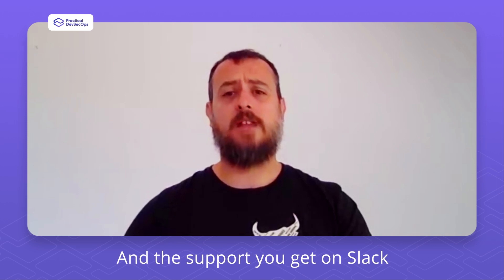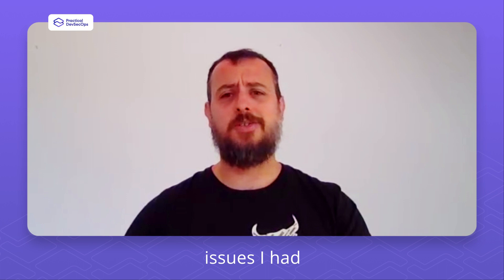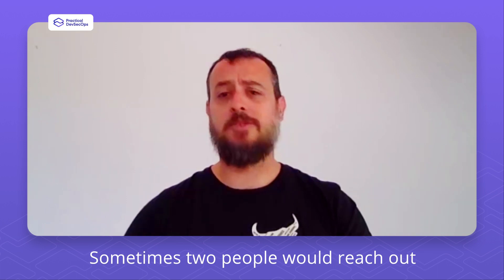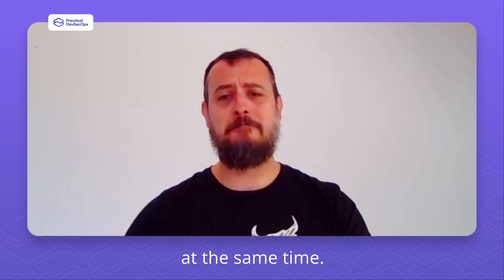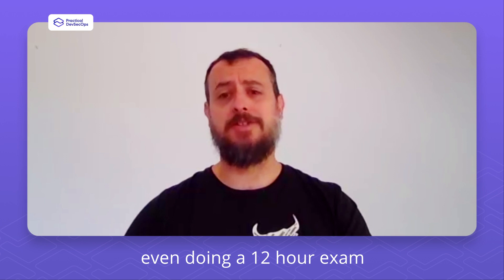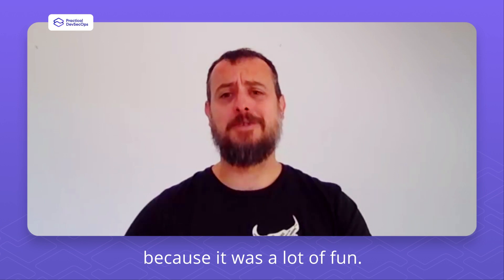The support you get on Slack from the guys is top notch. Any issues I had, I always had someone reach out very quickly — sometimes two people would reach out at the same time. Probably what I liked most about the course was I had a lot of fun. I really enjoyed it, even doing a 12-hour exam. It was a lot of fun.